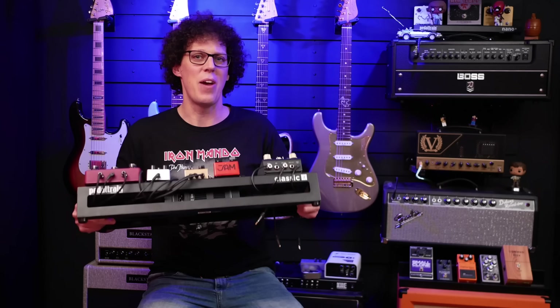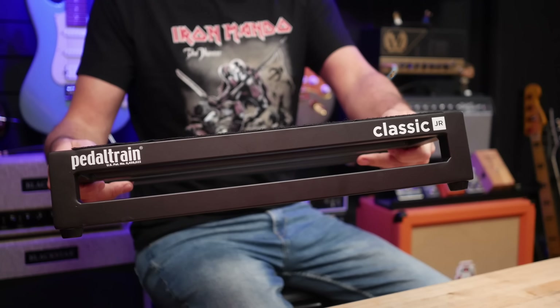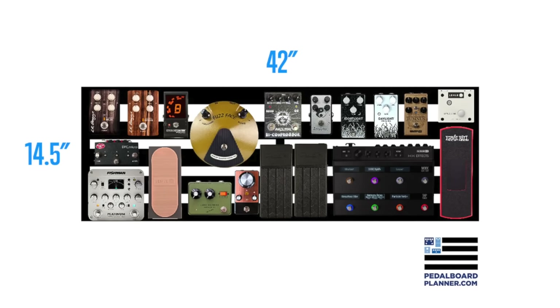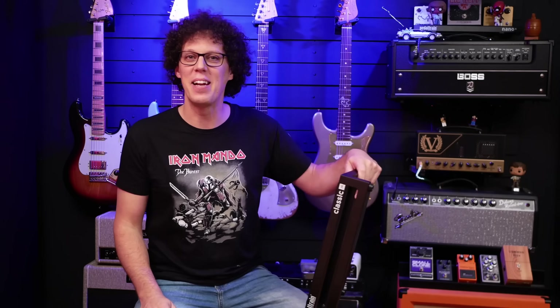We'll get into that in a moment after a short word from our sponsor, Pedal Train. Pedal Train boards are strong and light because they're made from hand-welded aircraft grade aluminium. Does this mean your pedal board can fly? Well, no — but a nano-sized board can fit in your hand luggage, and if you go for the Terra 42, the sky's the limit. Whatever your pedal board needs are, Pedal Train will have something to suit you — check them out at the link below.